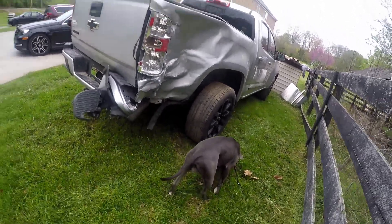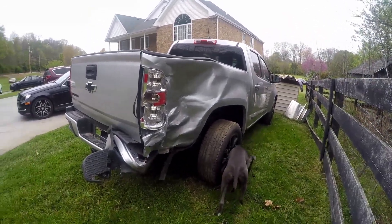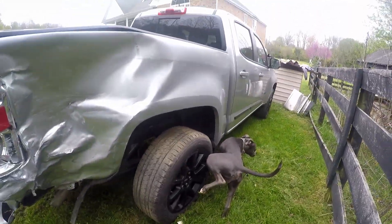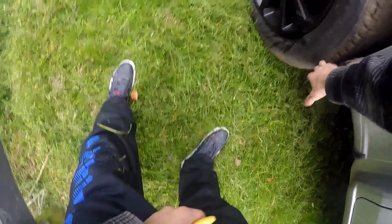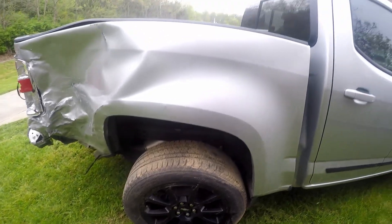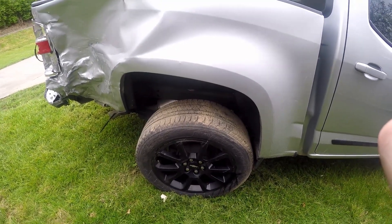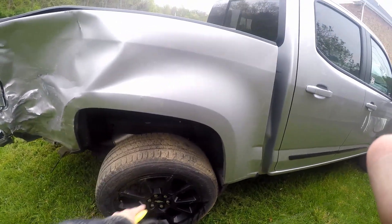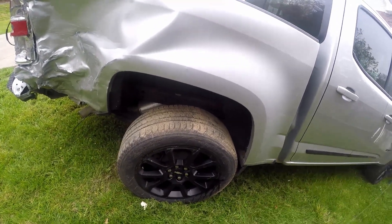So we're back at my parents' house. I started to walk around and I noticed that the tire's touching that fender there — it's not supposed to be. It kind of looks bent, or like maybe there's some control arm damage, or maybe the axle itself.